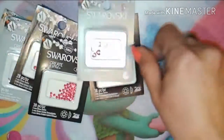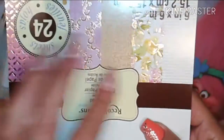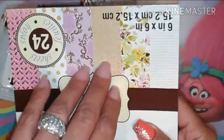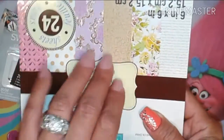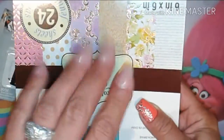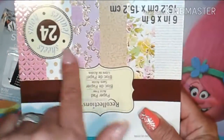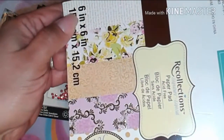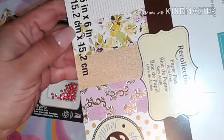I also went and got from Recollections paper pads — yes! I thought these were so pretty, I love this. This could be like a Valentine's Day thing. So whoever's doing a Valentine's Day group swap, I'm more than happy to join — let me know, comment down below! These are the papers I bought: 24 sheets, 6x6 and 15x2 cm.